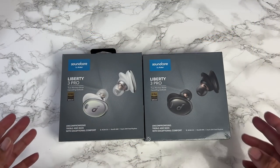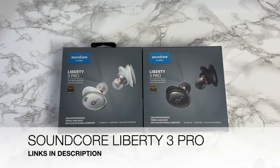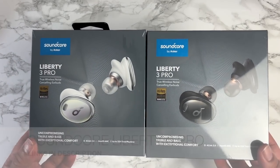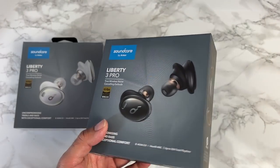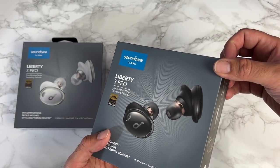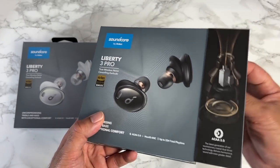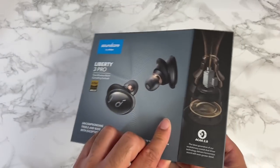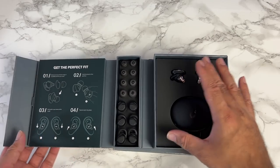We have an exclusive early preview of the Soundcore Liberty 3 Pro by Anker, in two colors: Midnight Black and Frost White. They never let me down with presentation. There's a magnetic flap on the side — open them up and the design of just the box alone always impresses me even before touching the product.